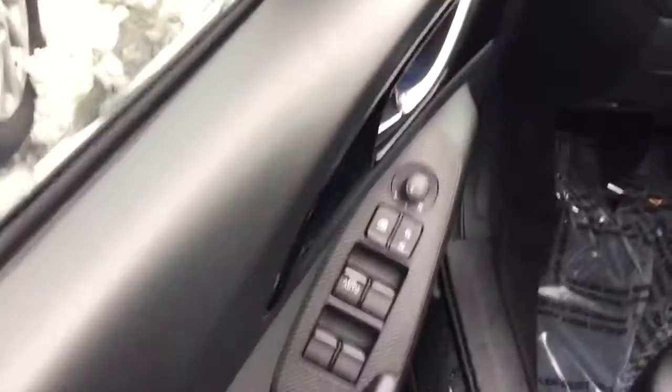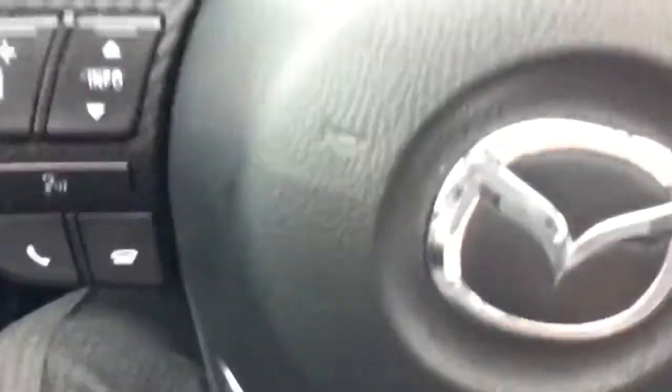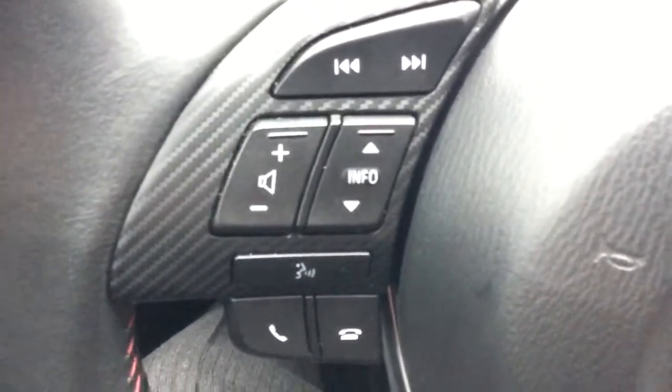Going inside the vehicle, you can see that you have lock adjustments, mirror adjustments, and window adjustments. You have your traction control there. On the steering wheel you'll see that you have your Bluetooth on the left and cruise control on the right. It does go into sport mode. You have two beverage holders there, and a console in the back — the middle seat comes down and it's an armrest with two beverage holders as well.